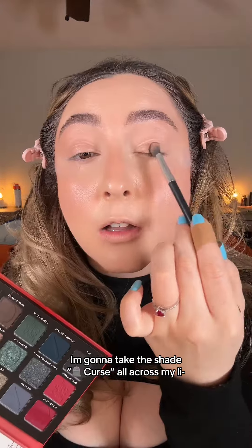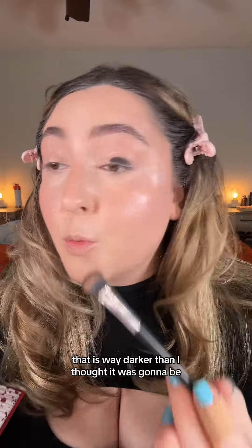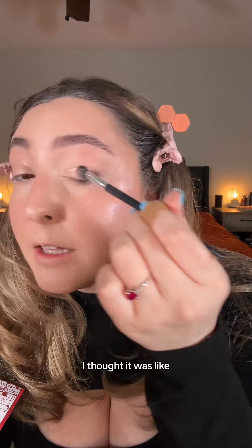I'm gonna take the shade Death Curse all across my lip. That is way darker than I thought it was gonna be. I thought it was like a dark brown — this is like straight up black.